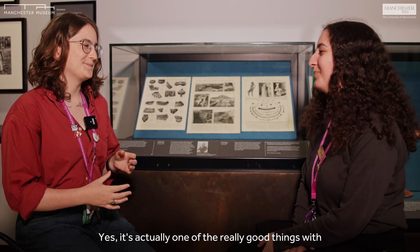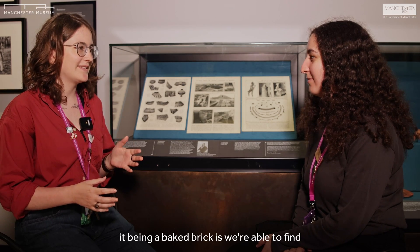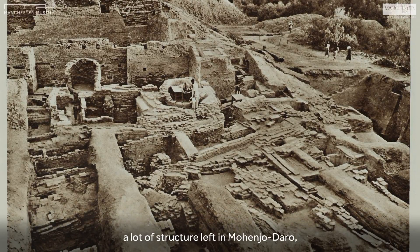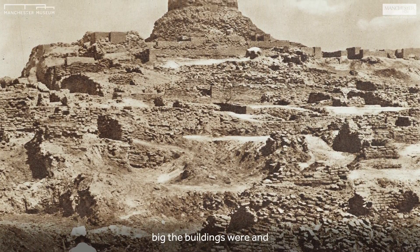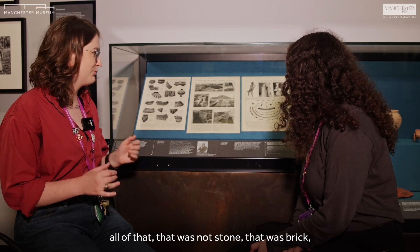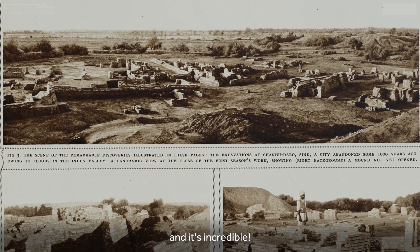That brick was really well preserved. It's one of the really good things about it being a baked brick. We were able to find a lot of structure left in Mohenjo-daro from that period. You can see in the pictures how big the buildings were — and all of that was not stone, that was brick, that was cooked clay, baked clay. And it's incredible.